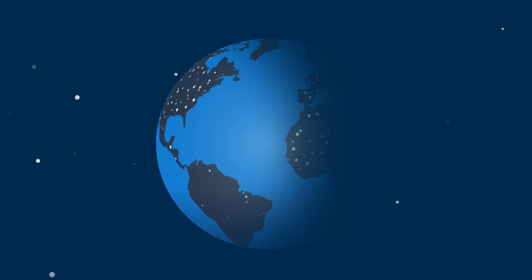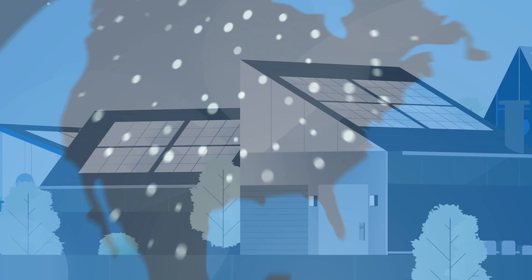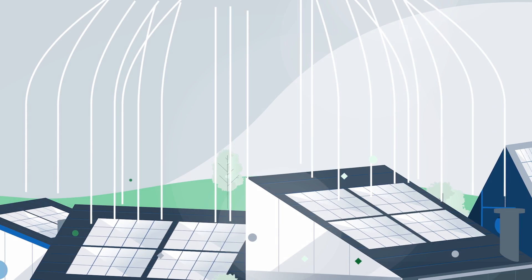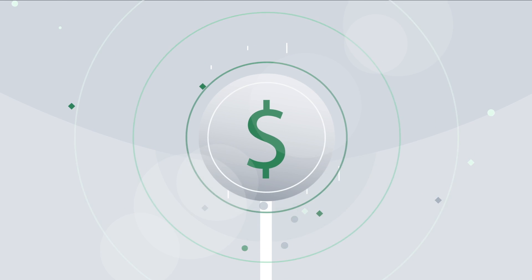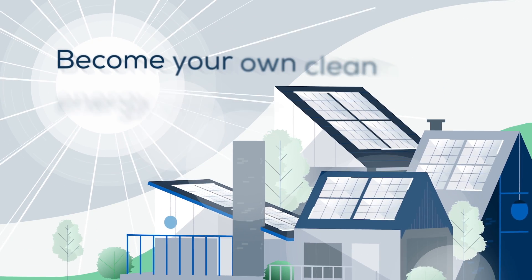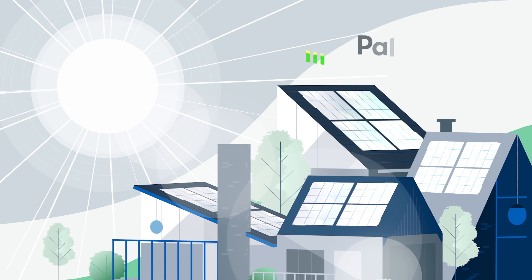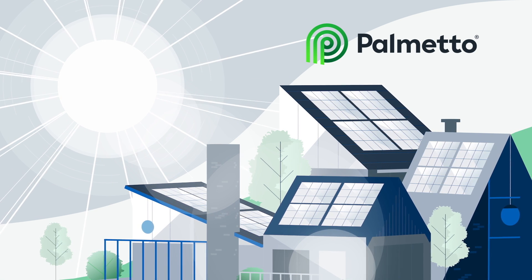Did you know that in the short time it takes to watch this video, enough sunlight will hit the earth to power the world for more than a week? Just imagine you could leverage that power to save money on your electricity bill, offset rising electricity costs, and become your own clean energy provider right from your roof. When you go solar with Palmetto, you can do all of this with ease.